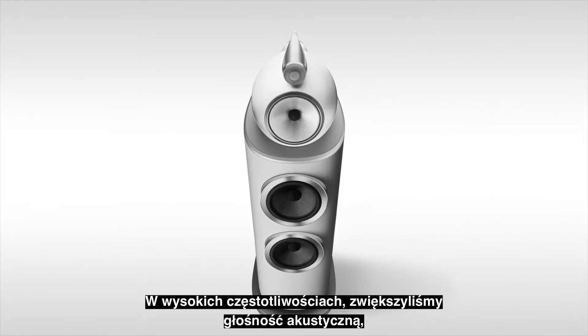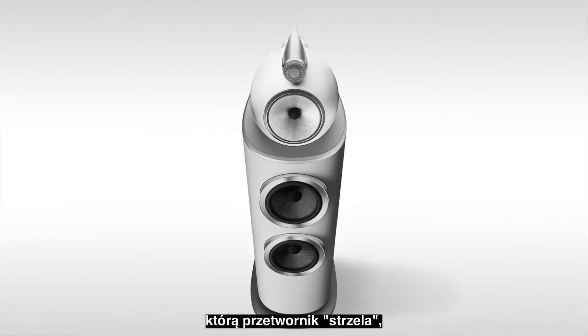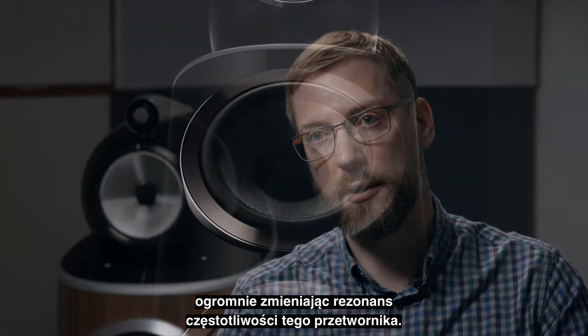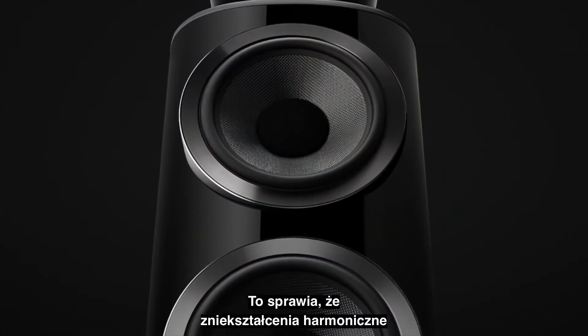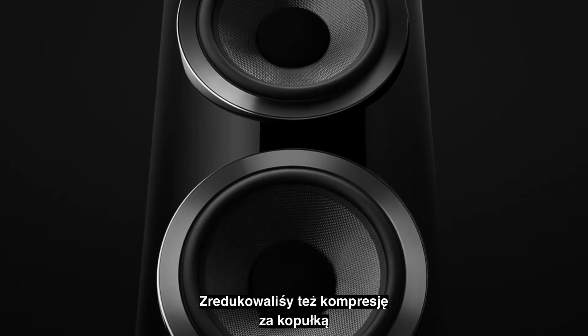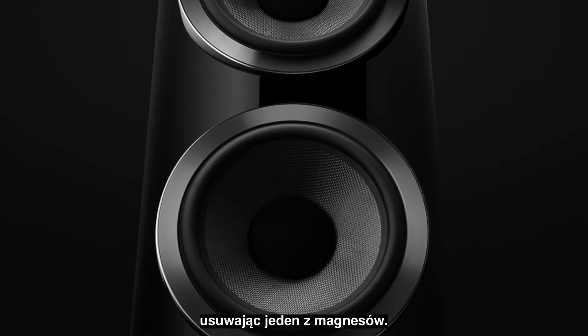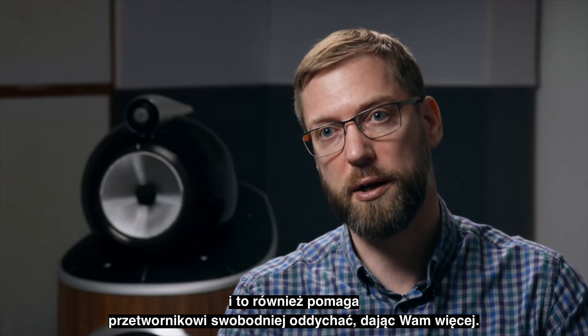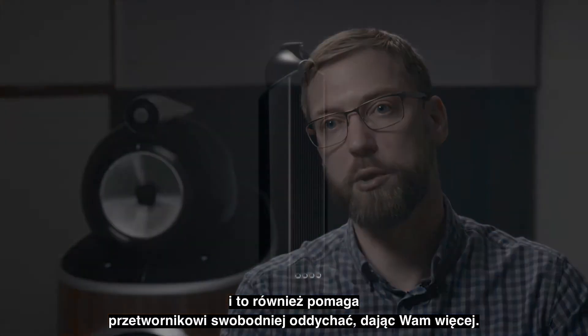On the HF, we've increased the acoustic volume that the driver fires into, hugely changing the resonant frequency of that driver. Having that resonant frequency lower makes the harmonic distortion much lower in frequency as well. We've also reduced the compression that happens behind the dome by removing one of the magnets, and we've re-optimized the motor system to do that — which also helps the driver breathe more freely.